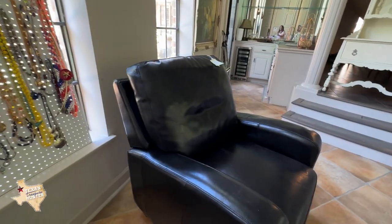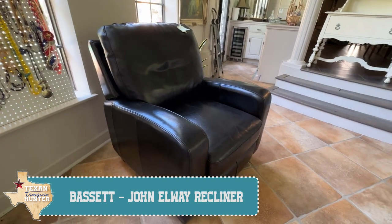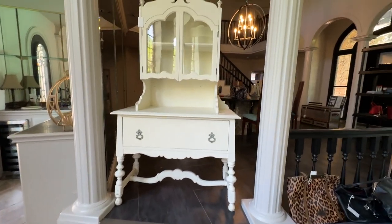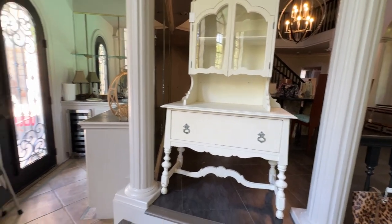We have this recliner here — it's a John Elway by Bassett. This is actually one of two in the house, and it's a really nice piece. And then we have this beautiful armoire. Just super unique pieces of furniture in this house.